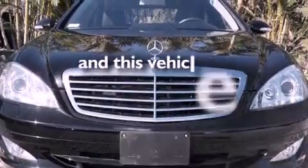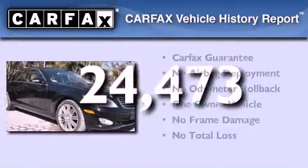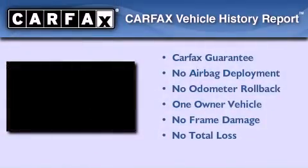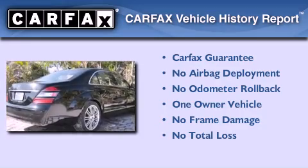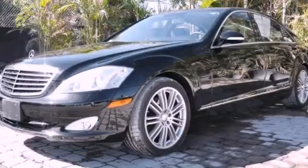This vehicle has less than 25,000 miles. This Mercedes has had only one owner and it qualifies for the Carfax buyback guarantee. We invite you to contact us today to learn more about this vehicle.